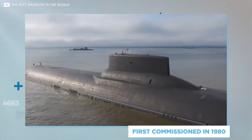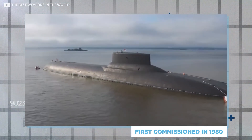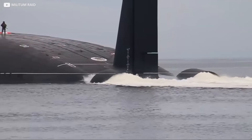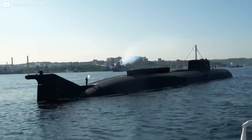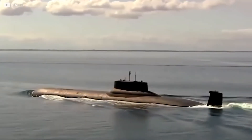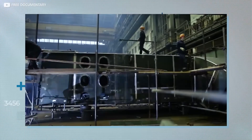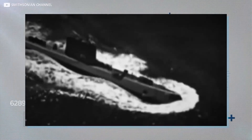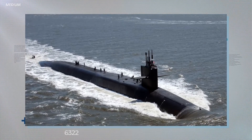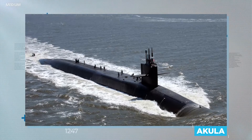It was first commissioned in 1980, and is the only remaining submarine of its type in service, although two still sit on the side as reserves. Another three have been retired, while the seventh of its type never made it to production. This single submarine is the oldest of the bunch, with the others being built over the next decade. Its purpose was to defeat enemies during the Cold War — an answer to America's Ohio-class submarine, locally known as the Akula, which means shark.